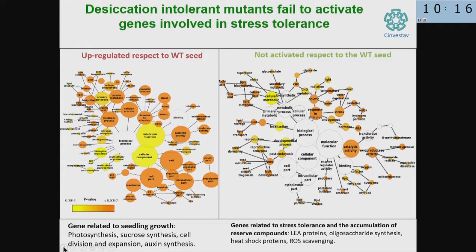When we analyzed what these genes were, the ones activated in the mutants have to do with seedling growth — photosynthesis, sucrose synthesis, cell division and expansion. The genes that are not activated mostly have to do with stress protection: late embryogenesis proteins, which protect other enzymes from misfolding; the synthesis of oligosaccharides, which have a very strong protective effect against loss of water. So now we have a set of about 500 genes not activated in the desiccation-intolerant mutants, and we wanted to know what organizes the expression of these genes.